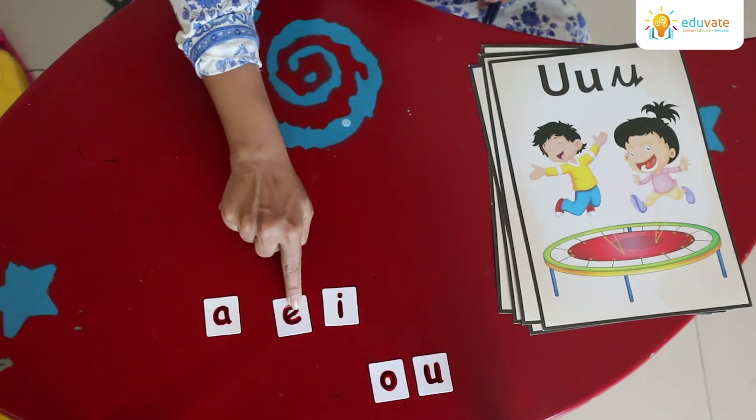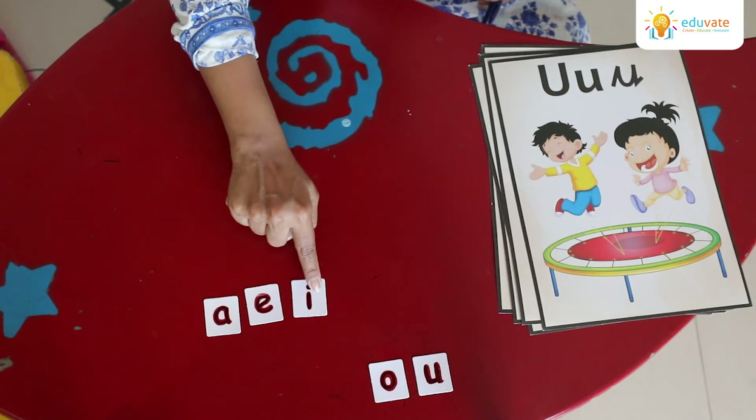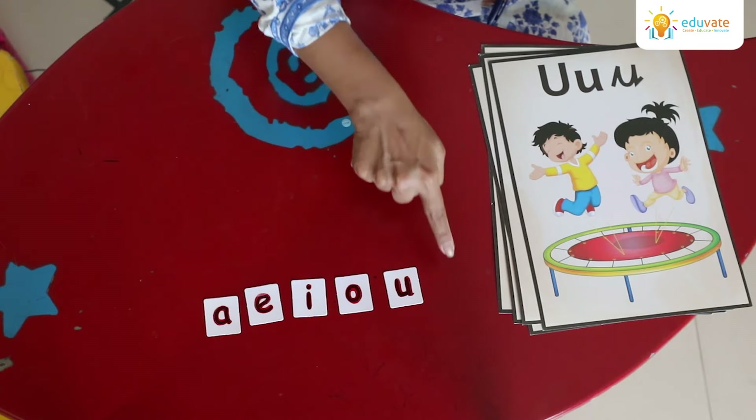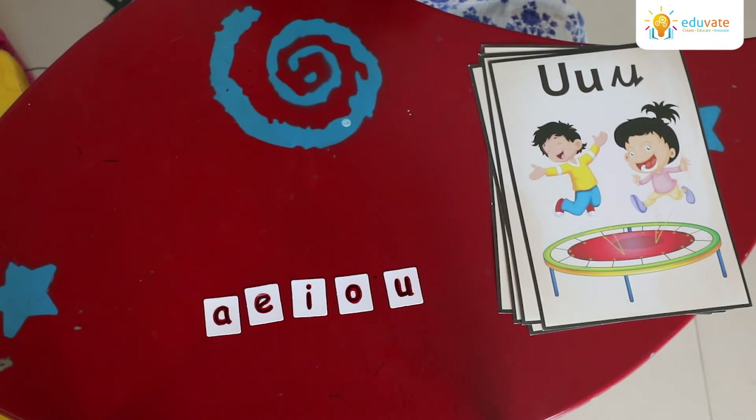a, a, e, e, o, and a. These five sounds come together to be known as what we call our short vowel sounds. Thank you.